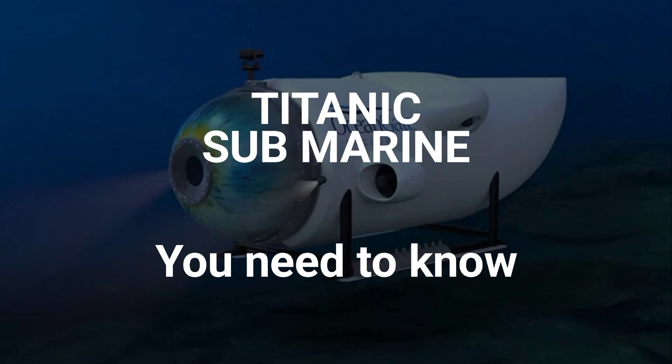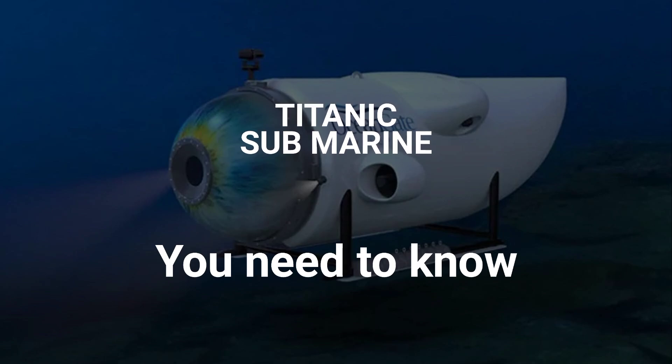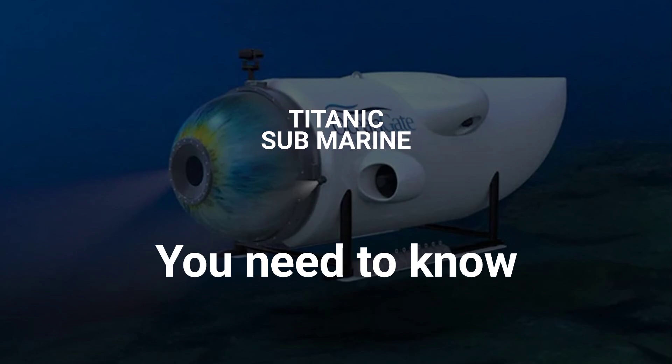The Titanic submarine refers to a deep sea exploration vessel that is capable of reaching the wreckage site of the RMS Titanic, the famous passenger ship that sank in 1912. The submarine is designed to withstand the extreme pressure and harsh conditions of the deep ocean.